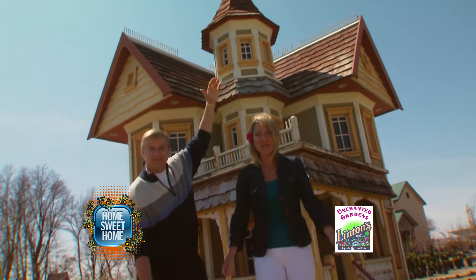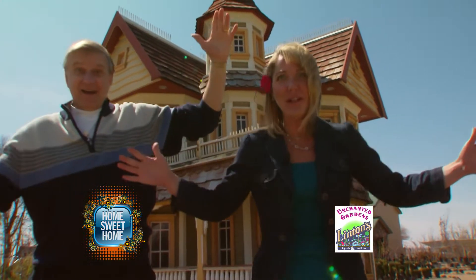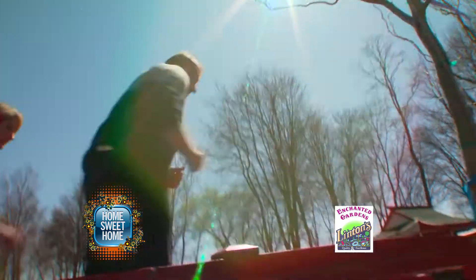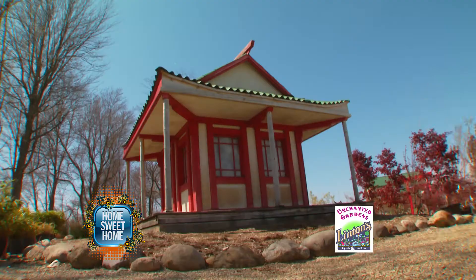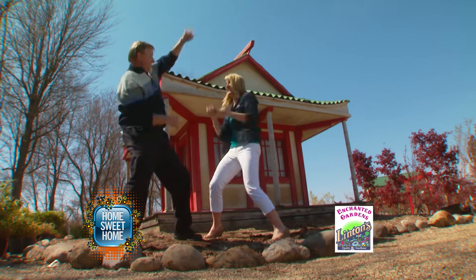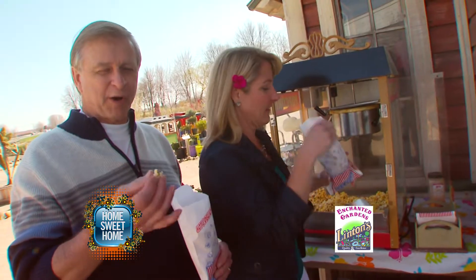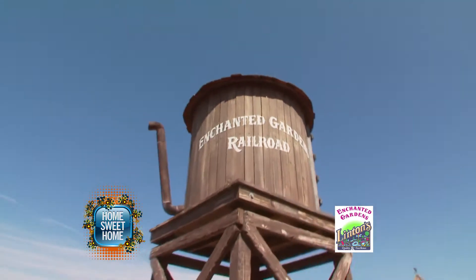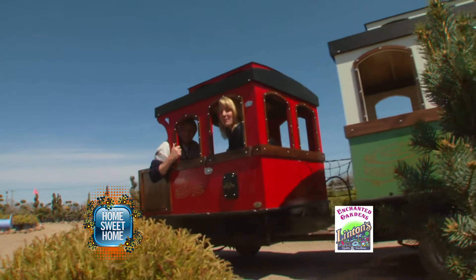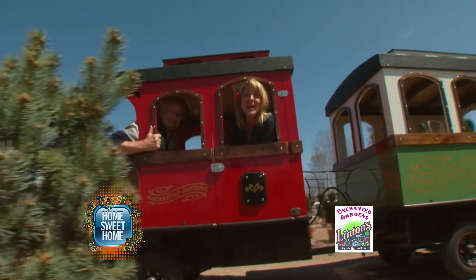Is this a really small house or are we really big hosts? Here at Linton's they have free popcorn daily and a free landscape DIY.